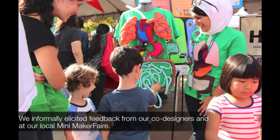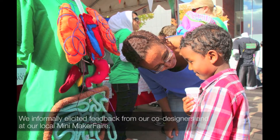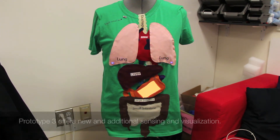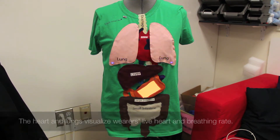We informally elicited feedback from our co-designers and at our local Mini Maker Faire. Prototype 3 offers new and additional sensing and visualization. The heart and lungs visualize the wearer's live heart rate and breathing rate.